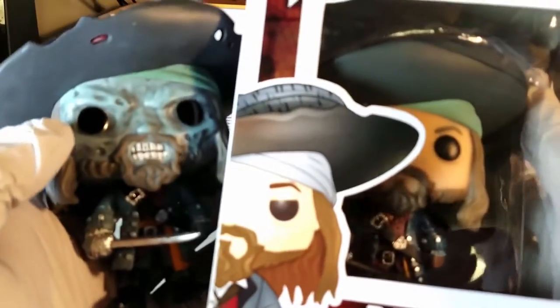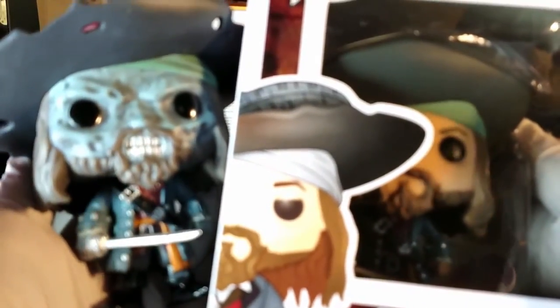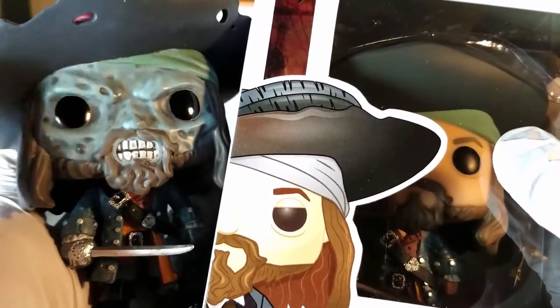Here I have the original Barbossa Funko Pop for a side-by-side comparison, and essentially all of Cursed Barbossa's attire, his hair, and weapon — all of it practically remains the same and intact in terms of design and features. The only real difference being Cursed Barbossa's skin and his hat.